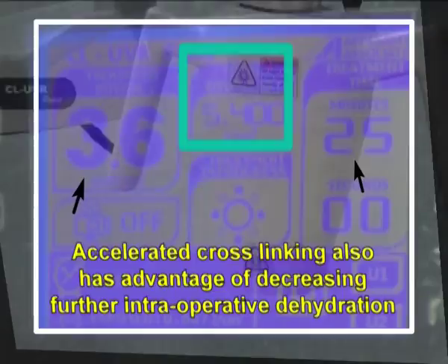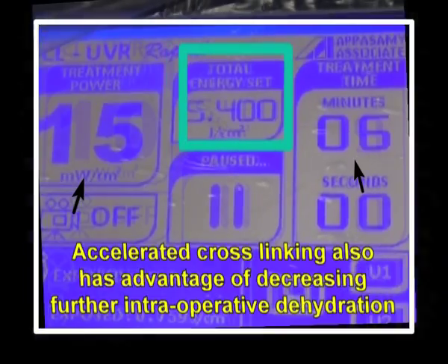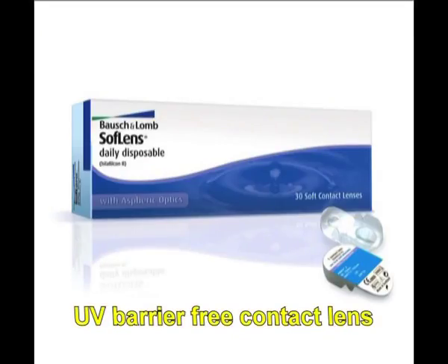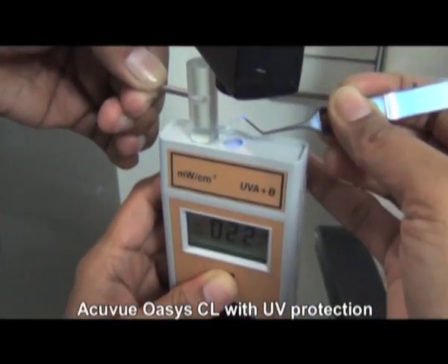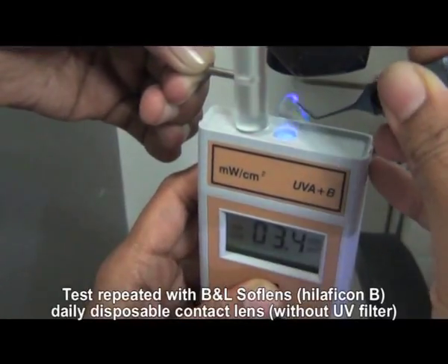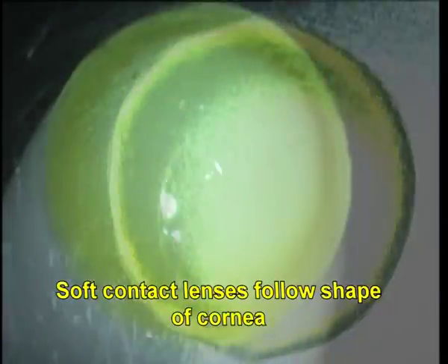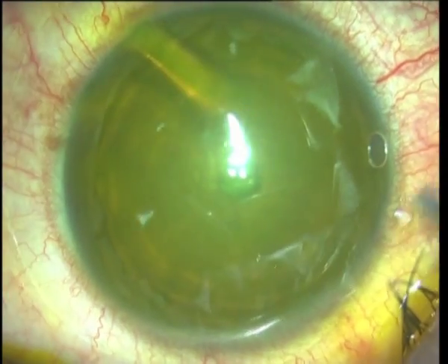CACXL may also be performed with accelerated cross-linking by keeping the total energy constant at 5.4 joules per centimeter squared. It is important to use a contact lens without a UV barrier for CACXL. This can be confirmed by checking UV transmittance with a digital UV meter as well as from the product literature. Being hydrophilic, good absorption of riboflavin occurs within the lens. The soft lens design allows it to take the shape of the cornea, and any air bubbles trapped under the lens may be squeezed out.